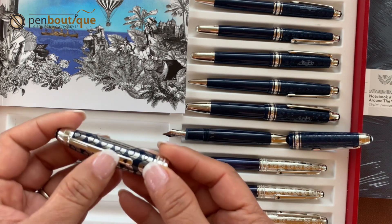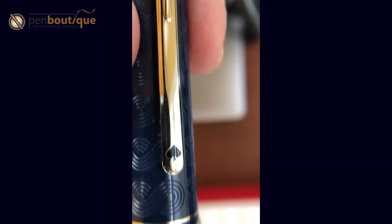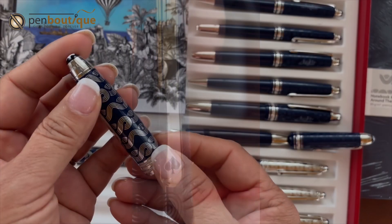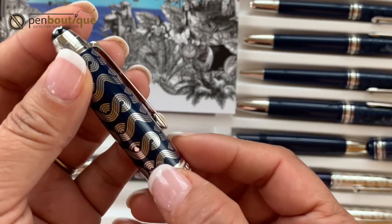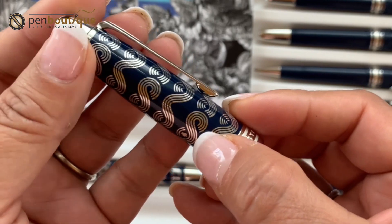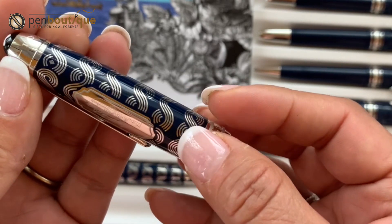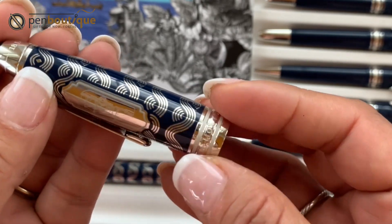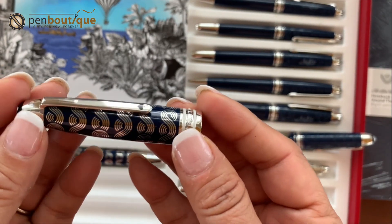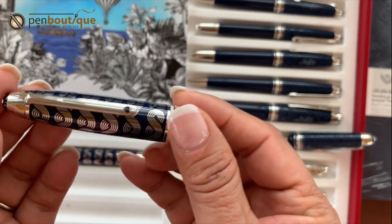On the clip you can see it's decorated with a spade symbol, while the cap has other card suit engravings — very tiny. There's one right there, a heart right here, and a diamond right there. All four card suits are engraved on the cap, representing the card game where Fogg's wager is made.